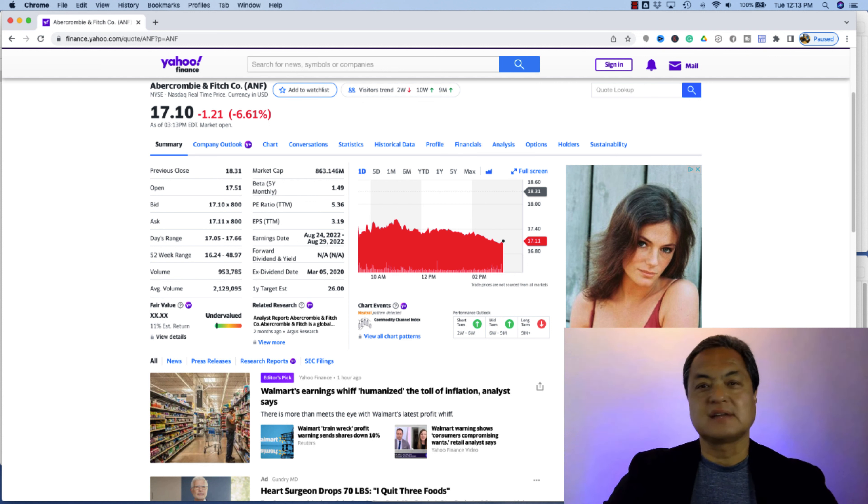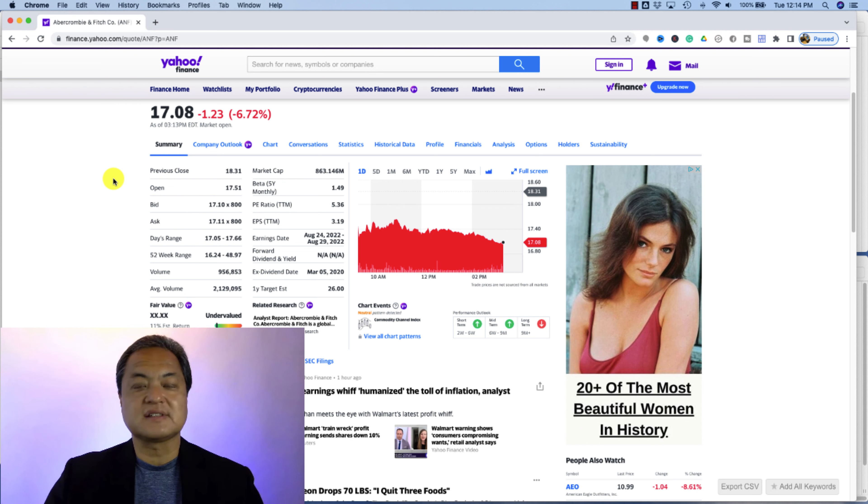Market cap is shorthand for market capitalization, and it refers to how much a company is worth as determined by the stock market. Mathematically, it's determined by taking the total market value of all outstanding shares. To calculate a company's market cap, you multiply the number of outstanding shares by the current share price.